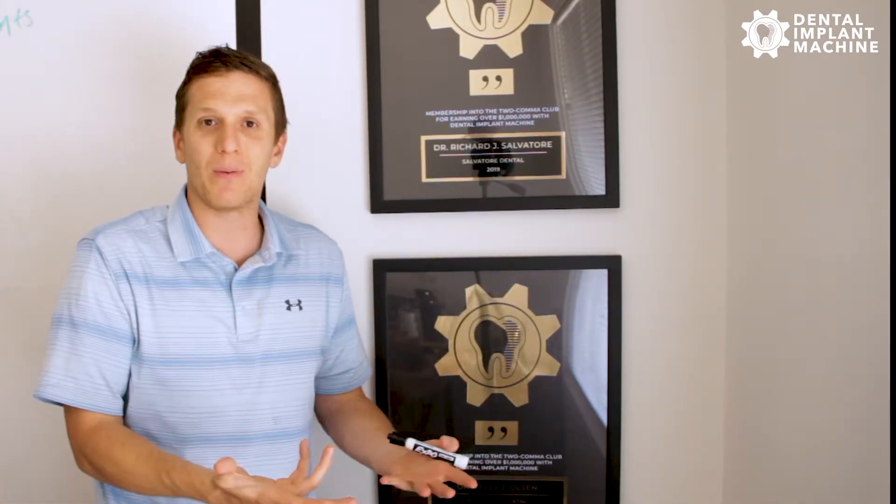The number one mistake I see — and this isn't happening much anymore because of what I'm about to share — is when a doctor calls us and says, 'We're not getting these patients approved.' It's almost always because they have Care Credit and that's the only thing they're using to get people approved. And that's a huge mistake.